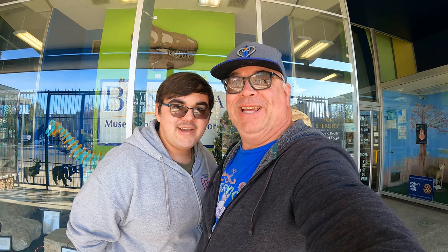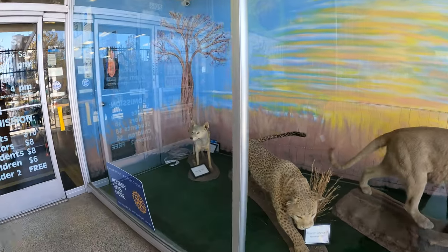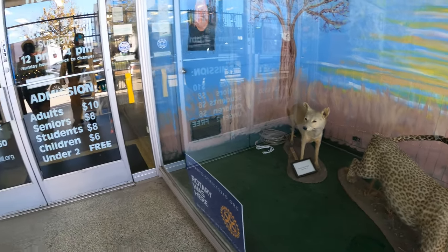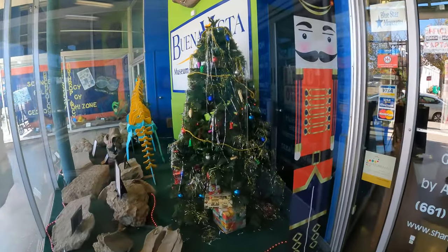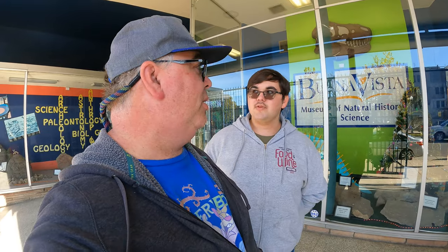I am Goose. I'm Logan. We're at the Buena Vista Museum of Natural History and Science in downtown Bakersfield. We've been looking at some of the stuff out here — kind of weird, kind of crazy — but we're going to come in here and check the place out. It's been on our list for quite a while, trying to find some places to bring you to. Let's go.